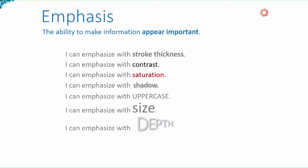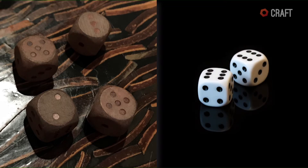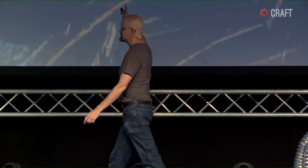Speaking of emphasis, here are some ways to make things appear more important. If information is important, you want it to appear important. For example, playing a game with my kids and they roll the dice — I have no idea what they rolled because the important information is low contrast. It should be high contrast like this. This is a design flaw in something we just bought — Yahtzee. That's a design flaw right there.